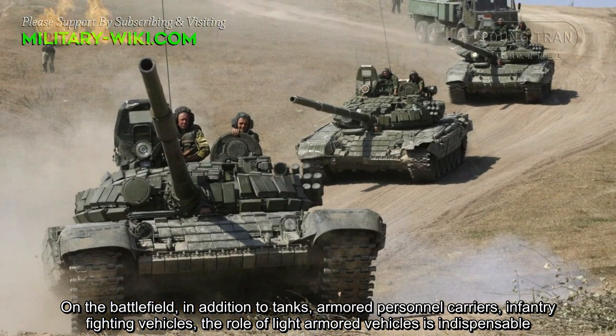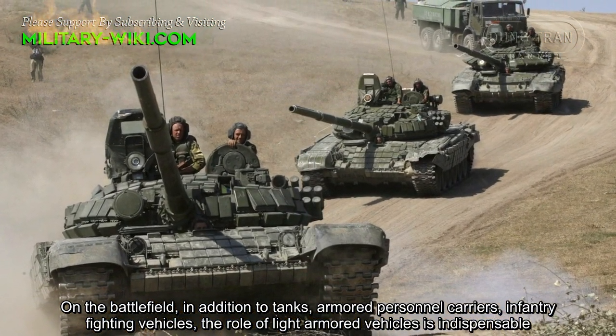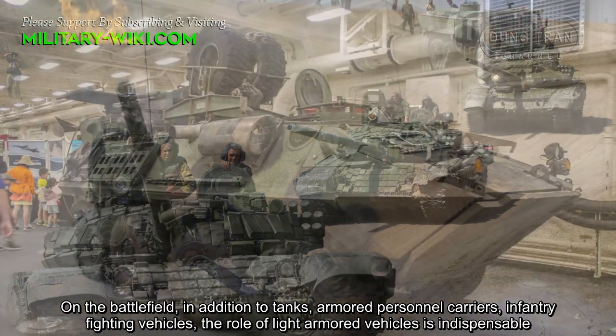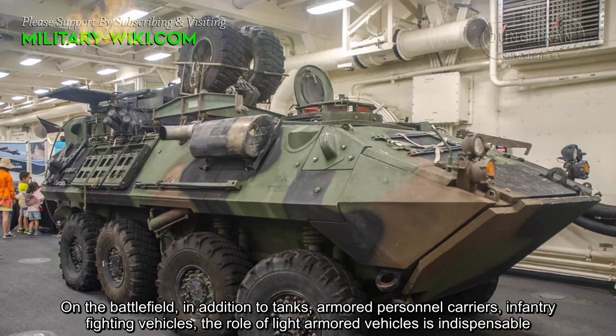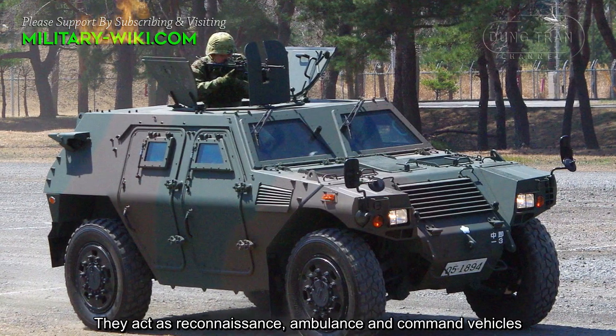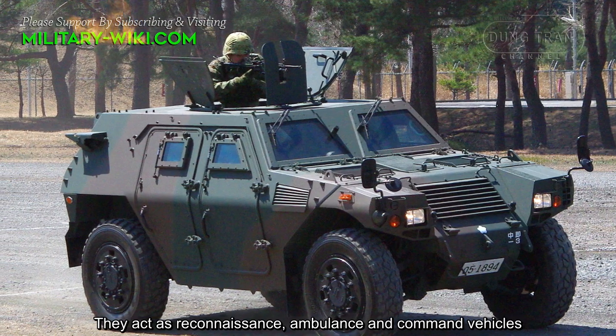On the battlefield, in addition to tanks, armored personnel carriers, and infantry fighting vehicles, the role of light armor vehicles is indispensable. They act as reconnaissance, ambulance, and command vehicles.